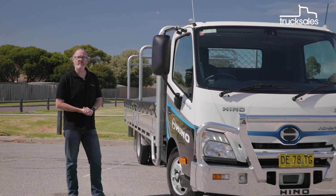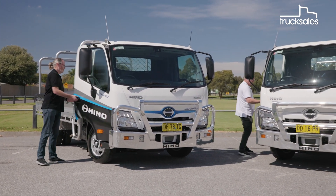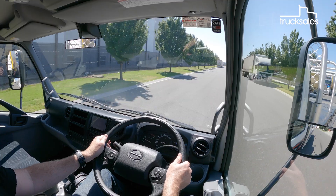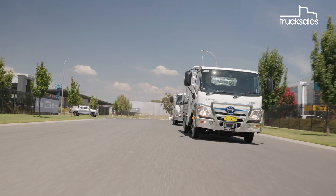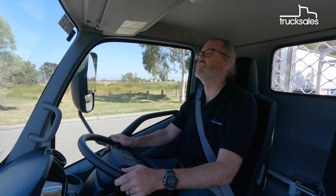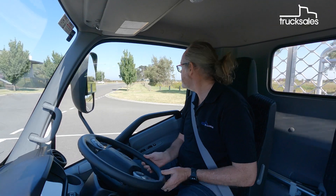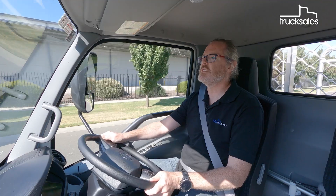To start, I'm jumping in the hybrid and Mido is grabbing the regular truck. Behind the wheel of the hybrid, there's very little tangible difference between the two trucks, save for the small battery display on the dash and, of course, the automated manual transmission.